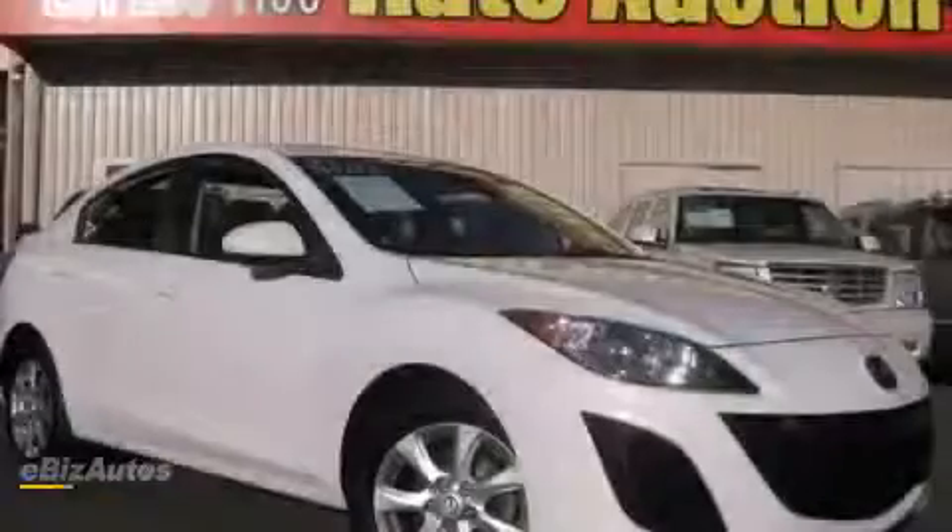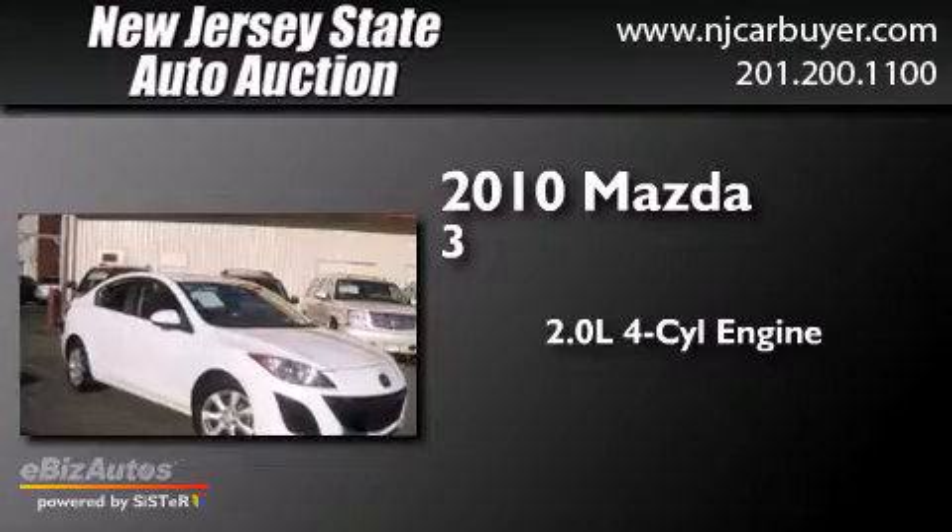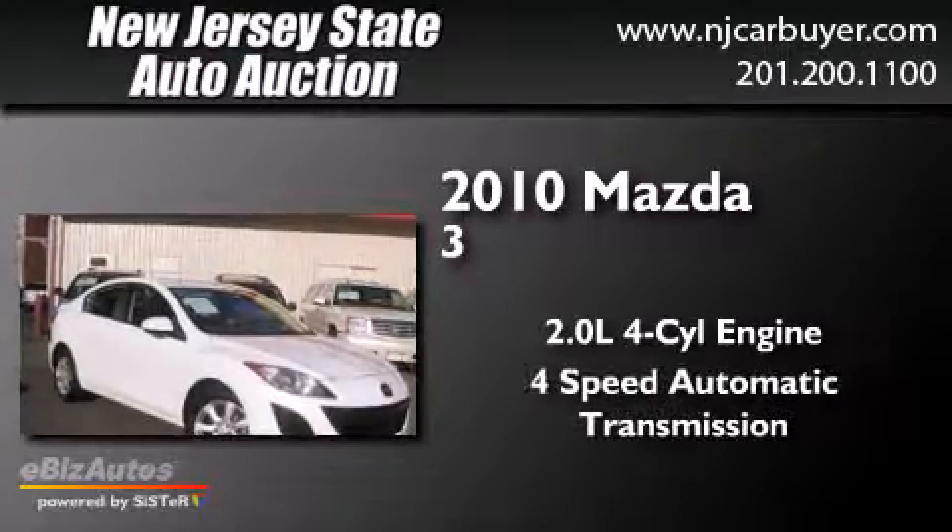This is a 2010 Mazda 3. It has a 2.0-liter 4-cylinder engine and a 4-speed automatic transmission.